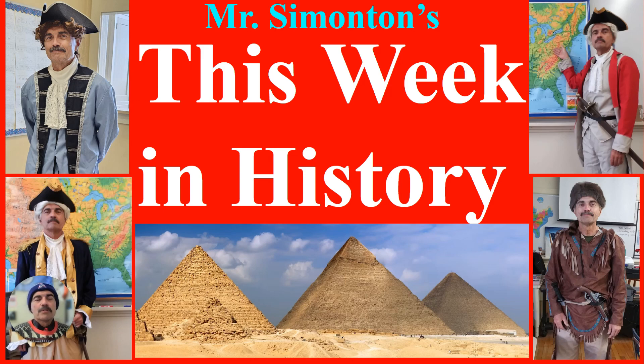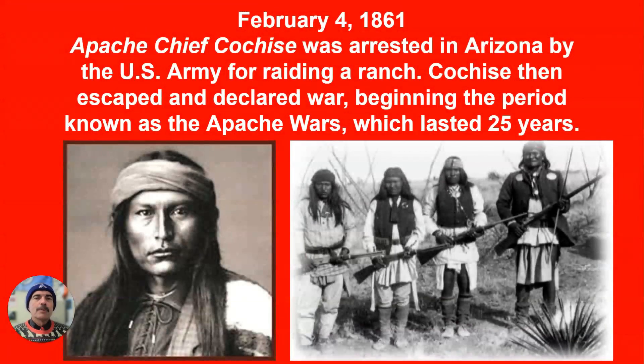Hello and welcome once again to This Week in History. I'm your host, Mr. Simonson. On February 4, 1861, Apache Chief Cochise was arrested in Arizona by the United States Army for raiding a ranch. Cochise then escaped and declared war, beginning a period known as the Apache Wars, which lasted some 25 years.